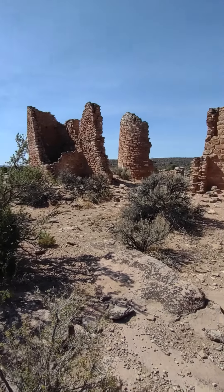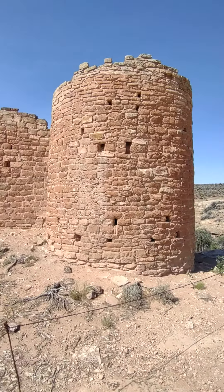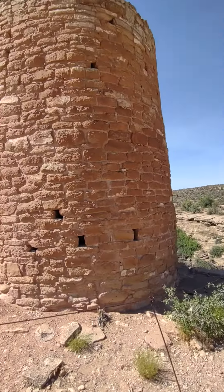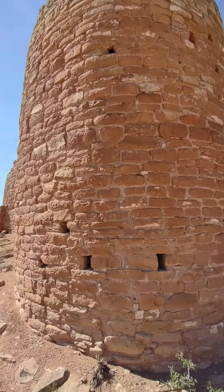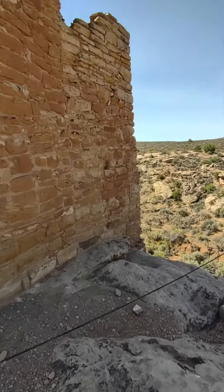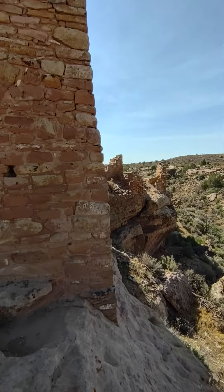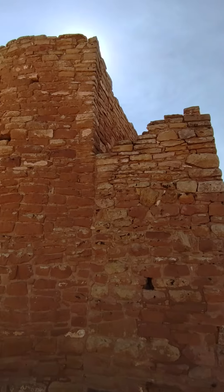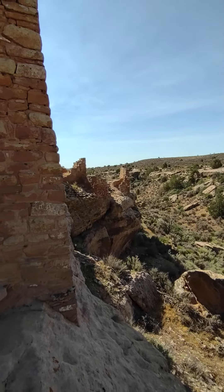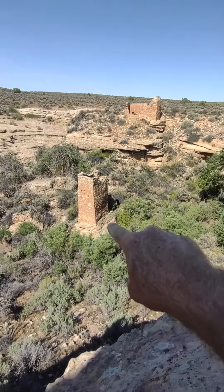We're here at the Hovenweep castle ruins. You can see it's amazing when you get to come up next to these things — it's built on the bluff, the edge of this canyon. You can see there's more construction along the edge, and there's a structure at the bottom of the canyon.